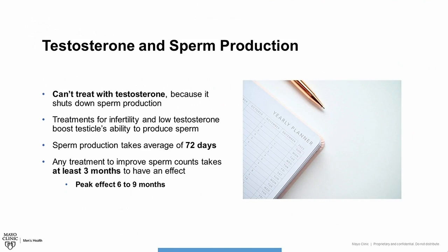Men with low testosterone and infertility can't be treated with testosterone replacement therapy, which is sometimes what you think of when you think of bodybuilders who use steroids to build muscle. That's because testosterone itself shuts down sperm production if it's given exogenously. Treatments for male infertility and low testosterone are aimed at boosting the testicle's own ability to produce sperm.